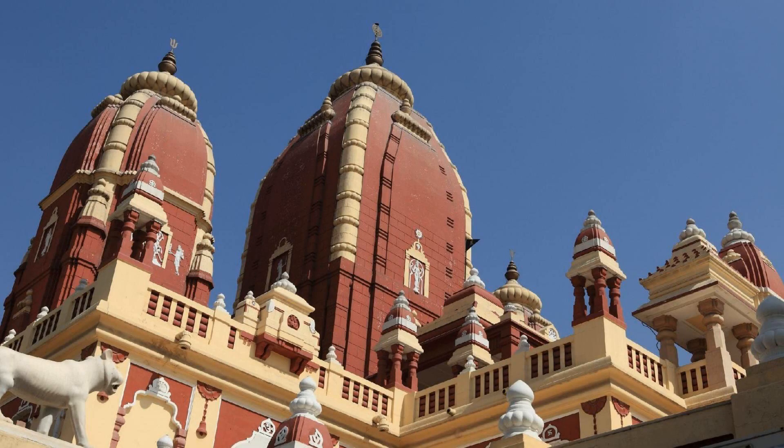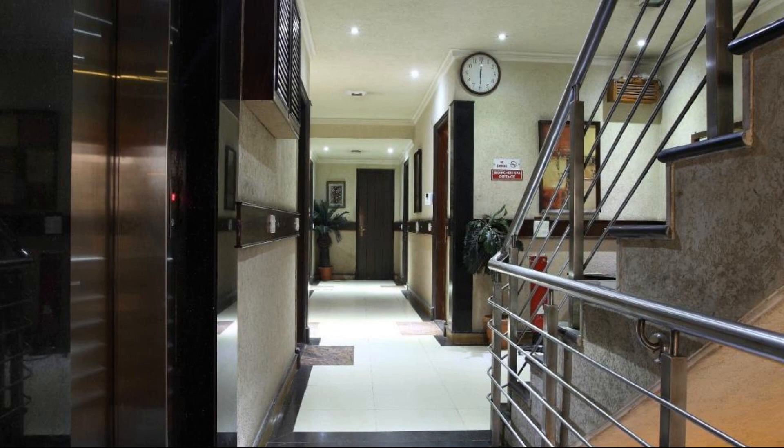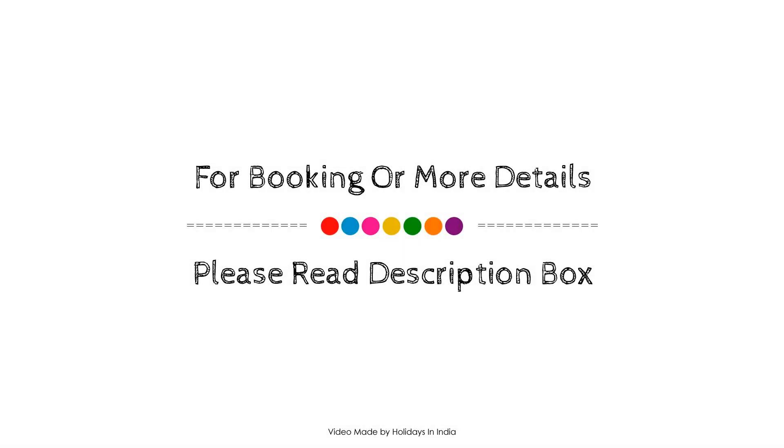If it's regular, it is 7.4. Check-in time in this hotel is 12 pm. Check-out time of this hotel is also 12 pm.